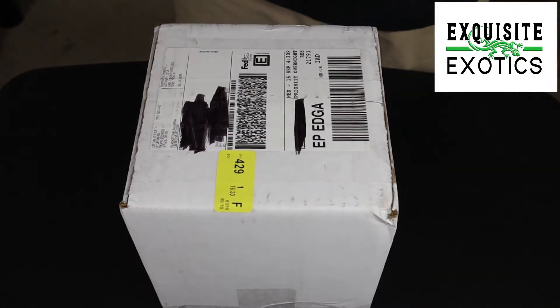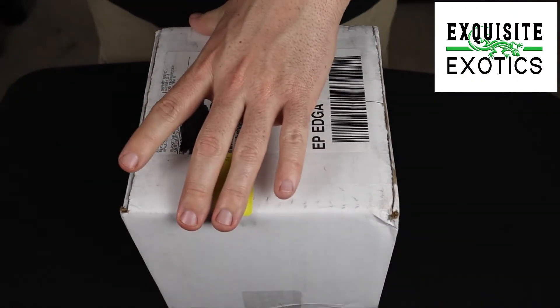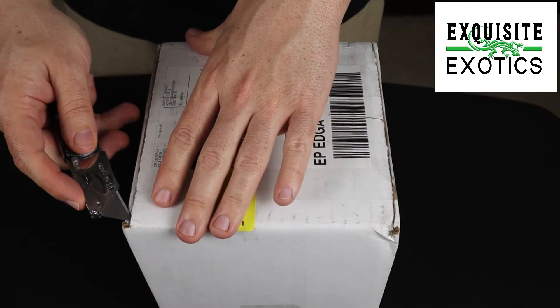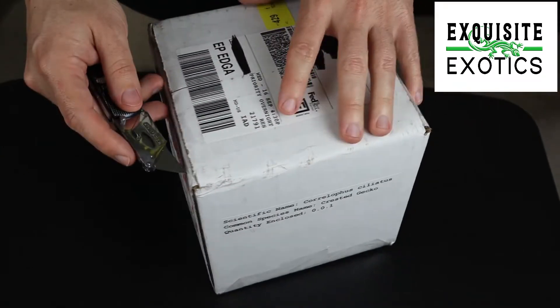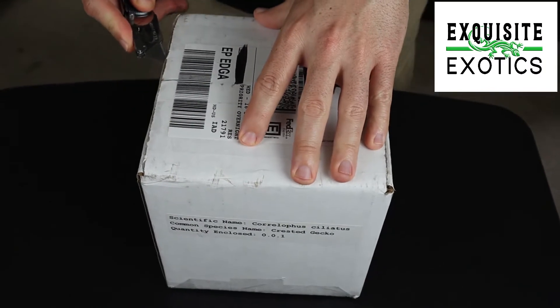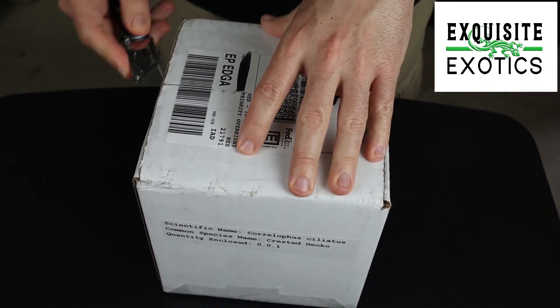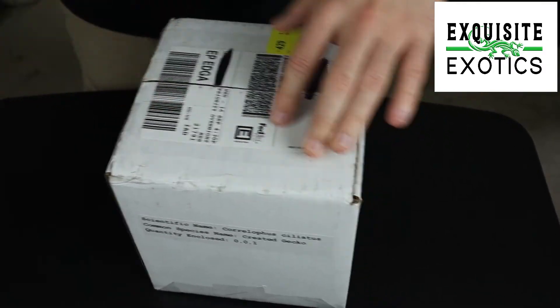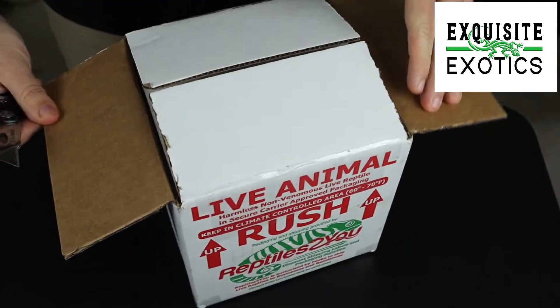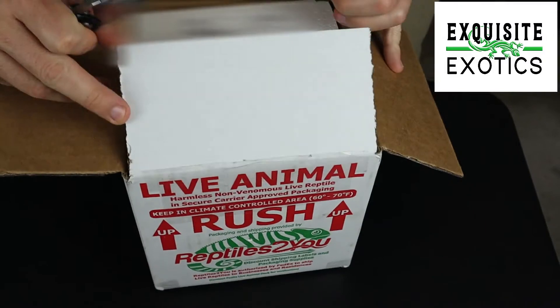Hey everybody, Daryl and Holly with Squizzixogs here — Daryl unboxing, Holly behind the camera. We have an unboxing today, and it is kind of a pretty high-end unboxing for us. You're probably going to want to stick around for this one, especially if you're one of the few people who watch our videos for cresty stuff.